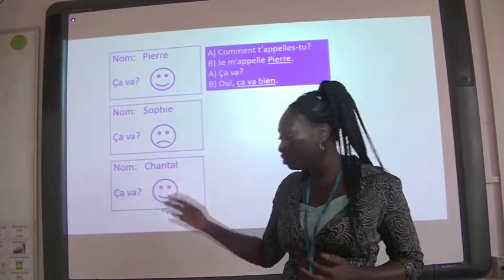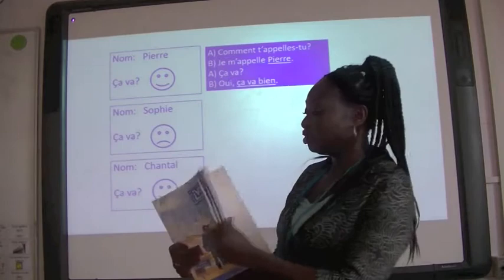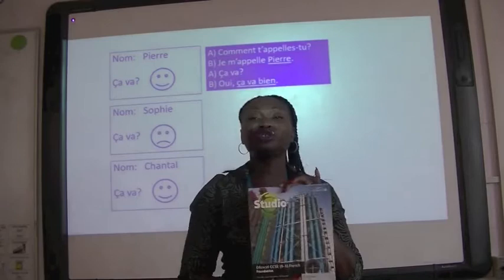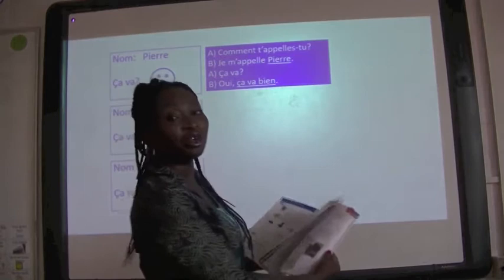Some of the books we use are lovely too. In Years 7 and 8 we might use Aviva, which is a lovely colourful book with lots of different exercises — it's got some real pictures of Spain. And for French, we have Studio. At GCSE, this is the Studio book that we use, and it covers all the themes that you need to take your end of Key Stage 4 exams. It covers topics that are of interest to you.